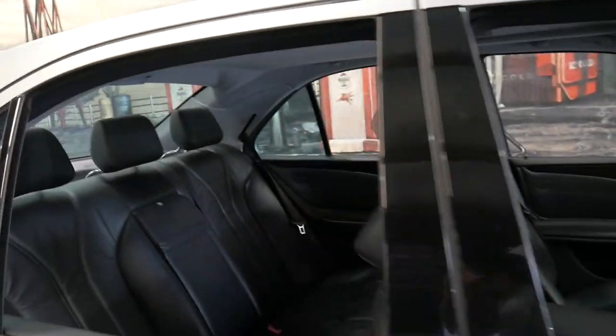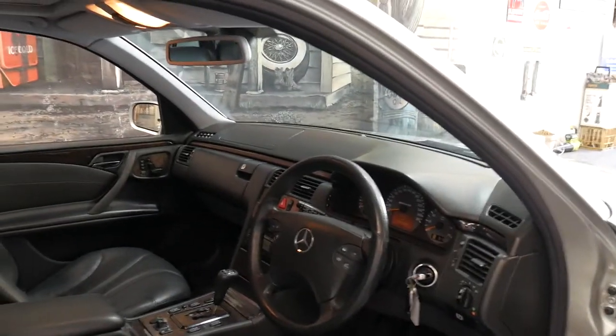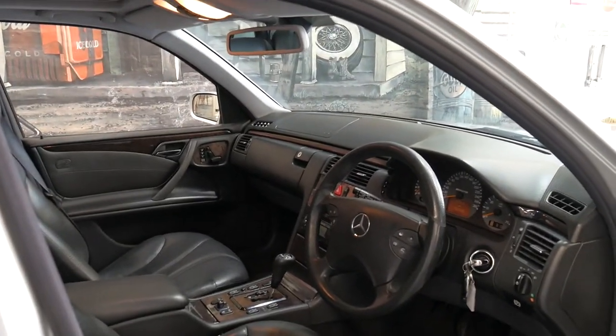I think this was probably the last of the best AMGs - they were really built to last.